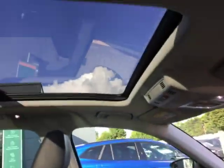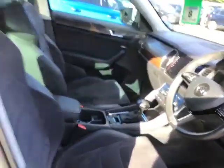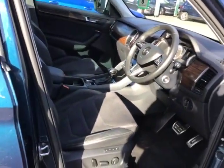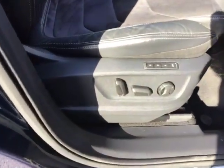You've also got an advantage electric sunroof, as you can see, electric memory seats.